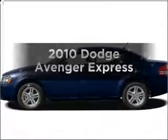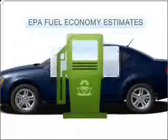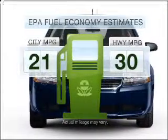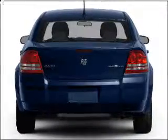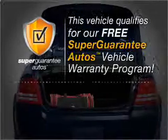Check out this 2010 Dodge Avenger. This is the set of wheels you've been looking for. Better gas mileage means better long-term driving, and this ride delivers with a great low fuel consumption rate. With an efficient four-cylinder engine connected to a smooth-shifting automatic transmission, this vehicle qualifies for our free Super Guarantee Autos Vehicle Warranty Program.